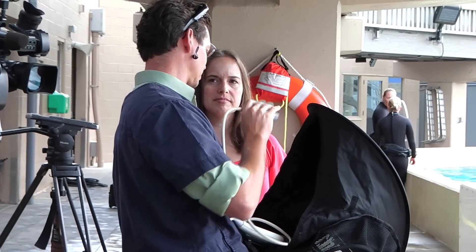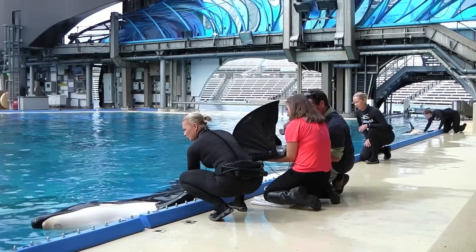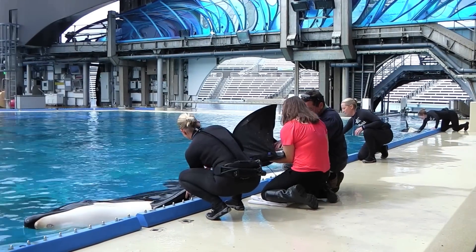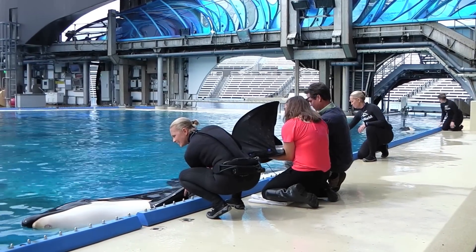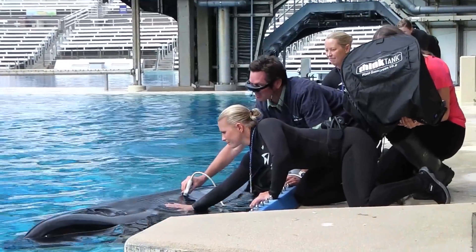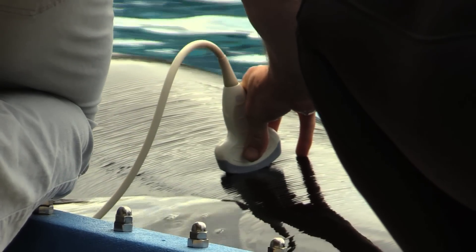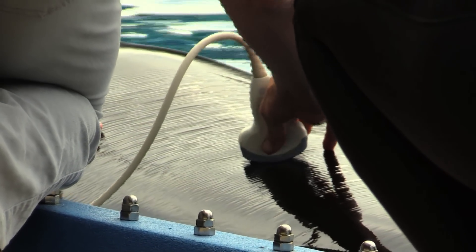This is a great opportunity for us to collaborate with researchers that are focusing on wild populations. It gives us a sense of purpose to help with these studies because we know we have an effect on our oceans, and to what effect we are still learning. And that's the crazy thing — we have so much to learn from our animals, and by having animals in our care, we're able to actually help that effort and learn from our animals so that we can help wild populations.